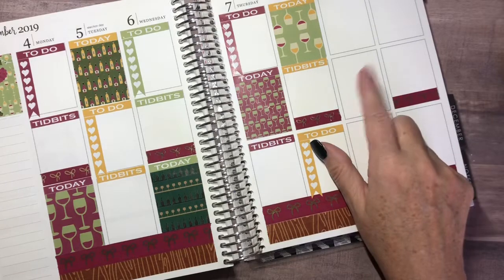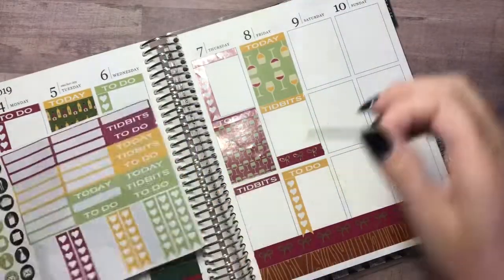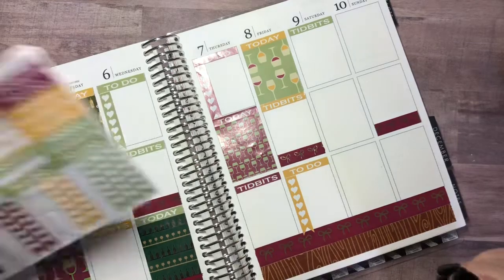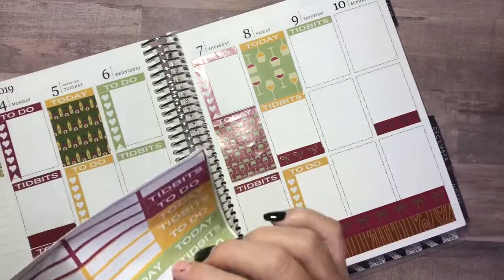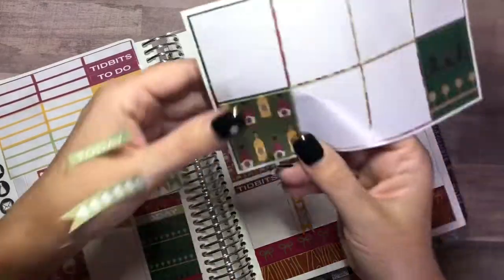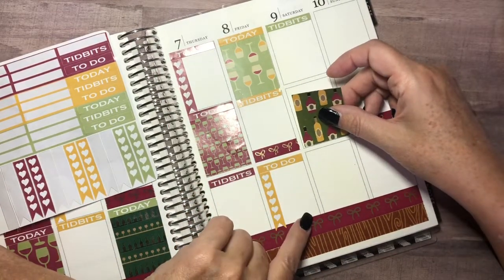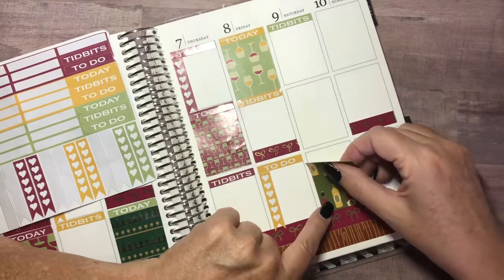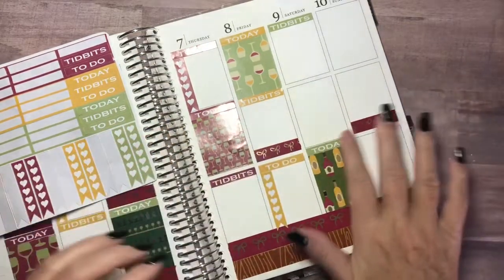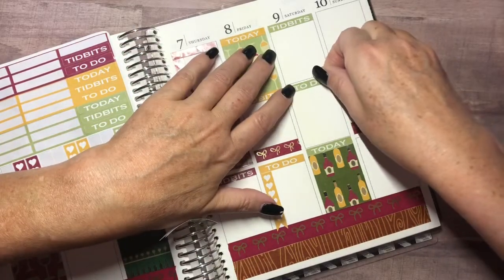The next thing I'm going to do is my to-do, then tidbits at the top, then to-do and the flag. Before that I'll do today at the bottom. I'm going to have to use them all anyway. I need to put this at the bottom — I can't even keep up. I know I'm very scattered. Let's get through it.